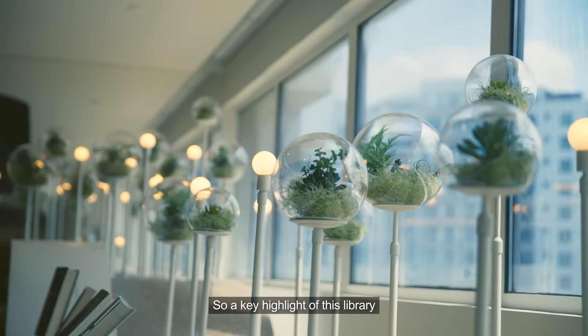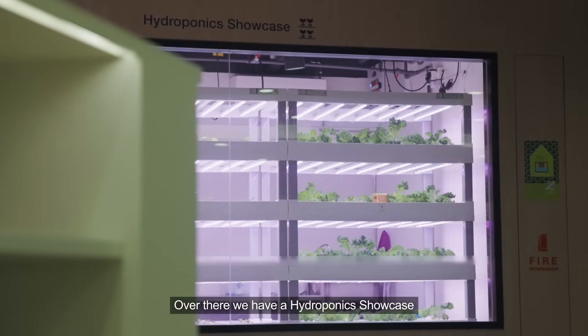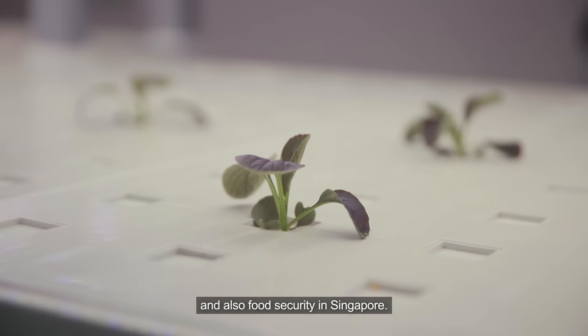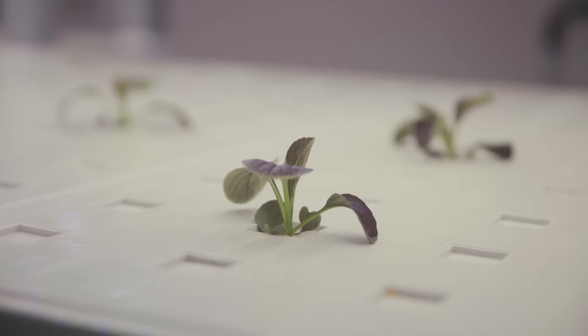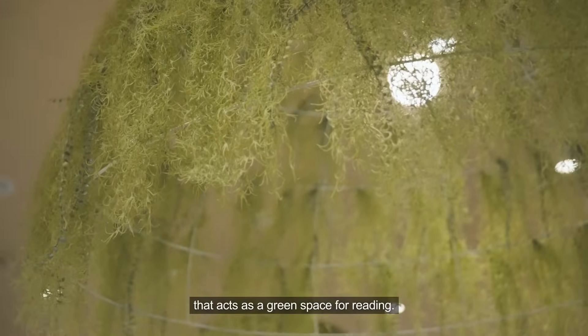A key highlight of this library is the Green Growth at Level 4. Over there we have a hydroponic showcase where we hold programs to foster interest in urban farming solutions and food security in Singapore. What's also interesting is the indoor garden that acts as a green space for reading.